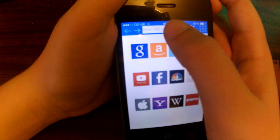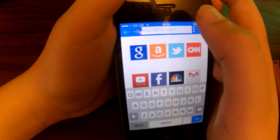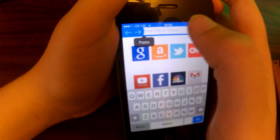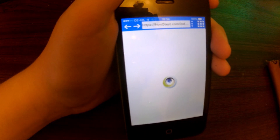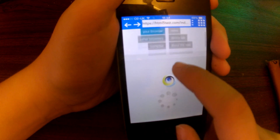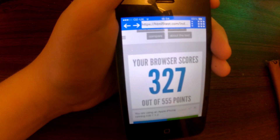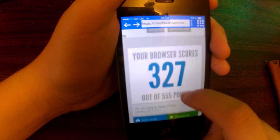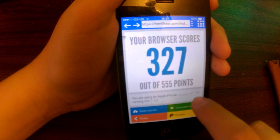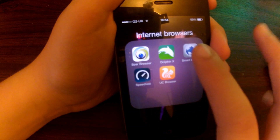Now let's do the HTML5 test. I'm going to paste in my clipboard URL and go. It's going to take quite a long time to load as this browser normally does — oh, didn't take that long. Just loading. See what score it gets — 327.